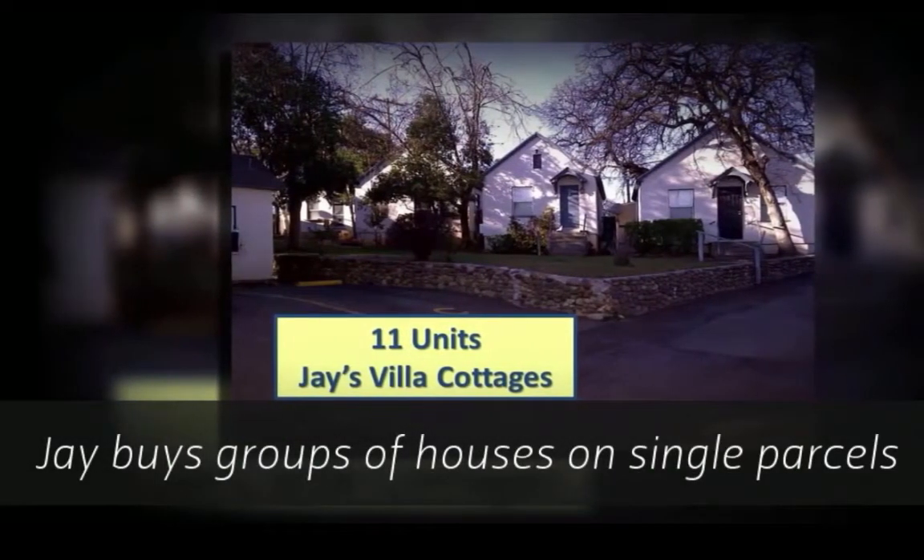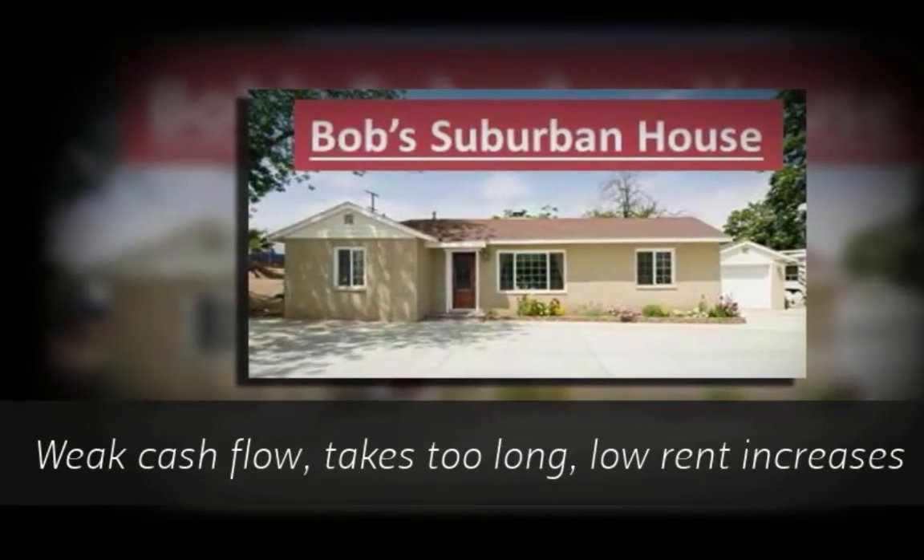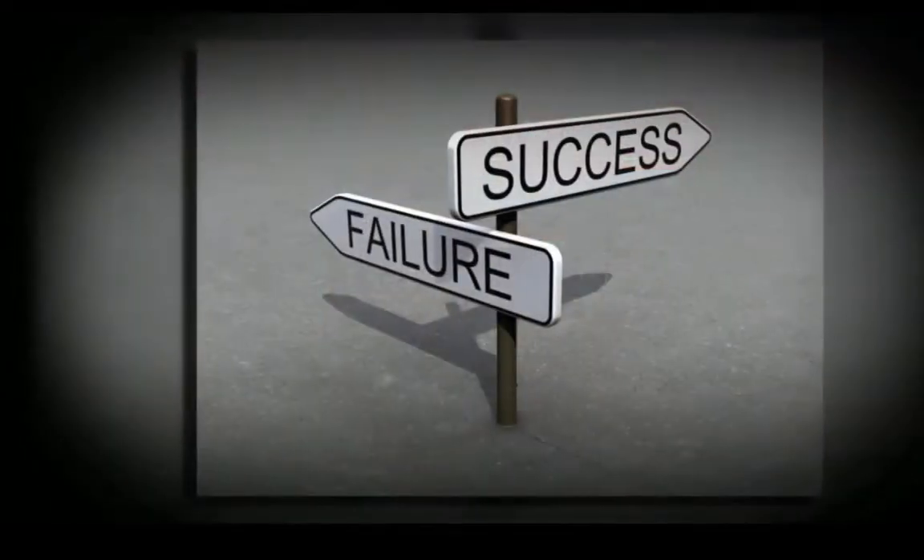But Jay is buying houses faster than Bob with more cash flow. Bob is barely breaking even, buying one suburban house at a time. What's the difference?